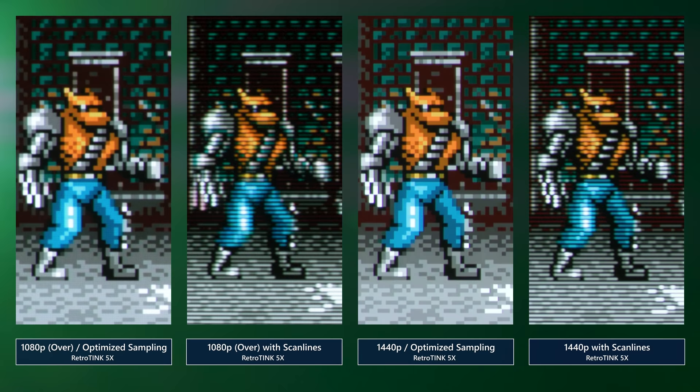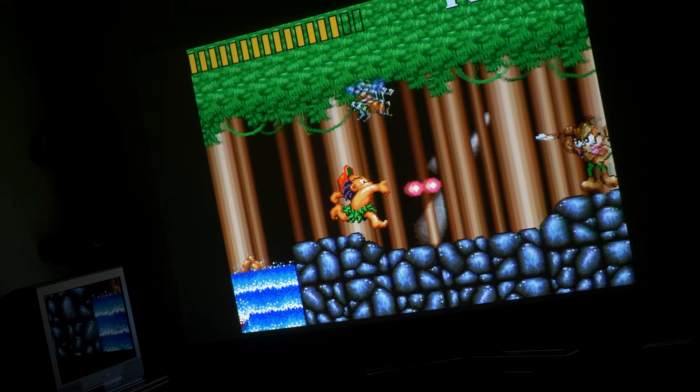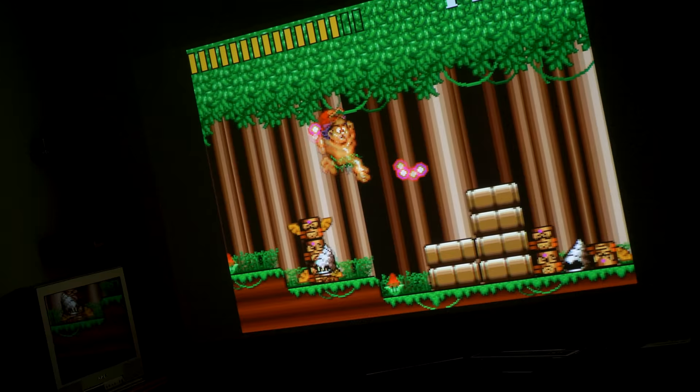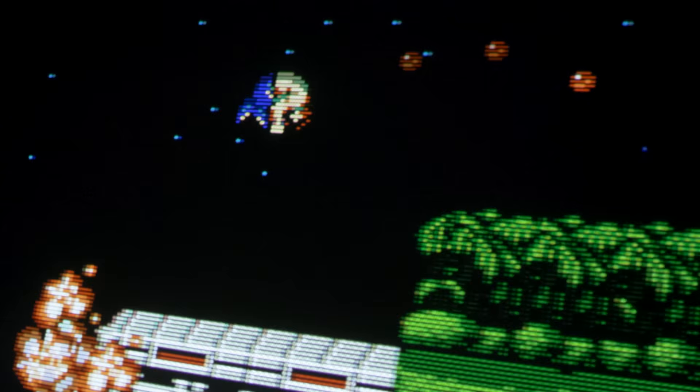1080p will still look pretty great whether you prefer the raw pixel look or the scanline look. When using scanlines, I actually like to use the FPS game mode to brighten the colors. There's just something about scanlines blown up this big that is really satisfying. And as with my old InFocus and Marantz projectors, the TK700 STI can even handle both NES and Super Nintendo via the OSSC and the RetroTINK 5X in frame lock mode.